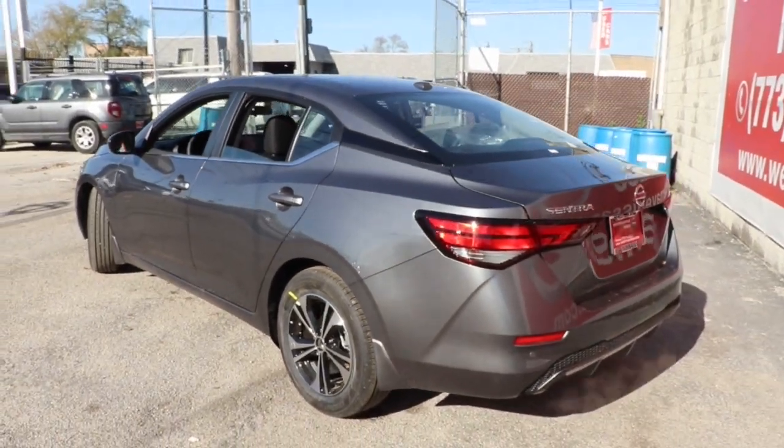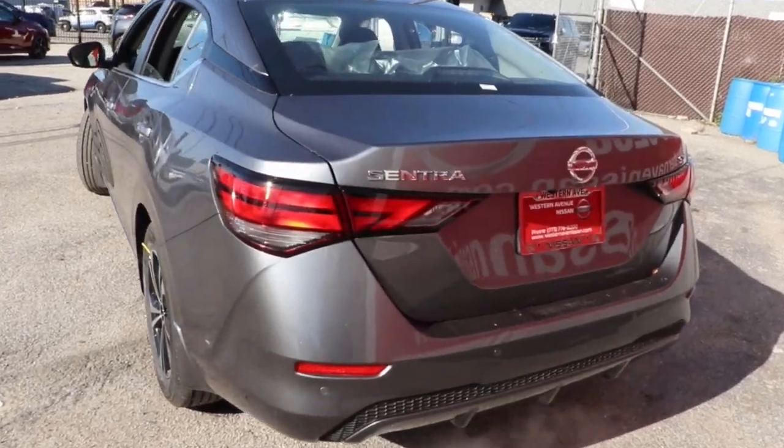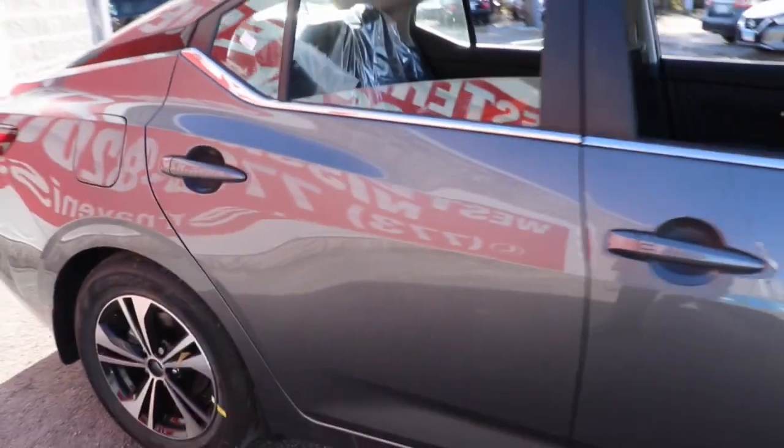Take a ride on the spirited side in this powerful Sentra. Crisp, modern styling meets sports suspension and precise handling to bring you an upscale mid-size sedan that puts the fun back into your daily commute.